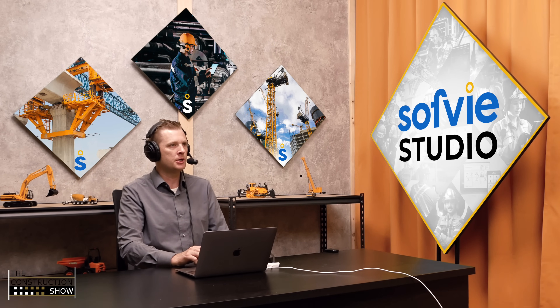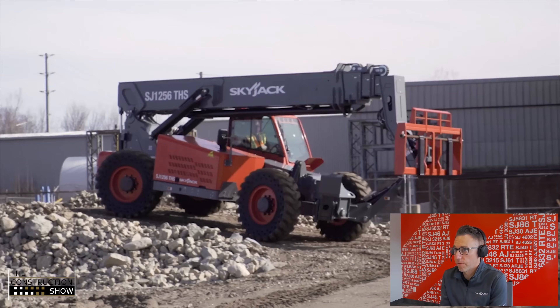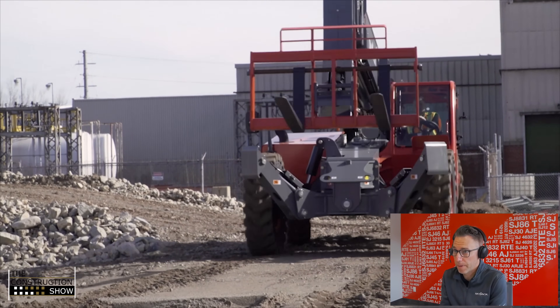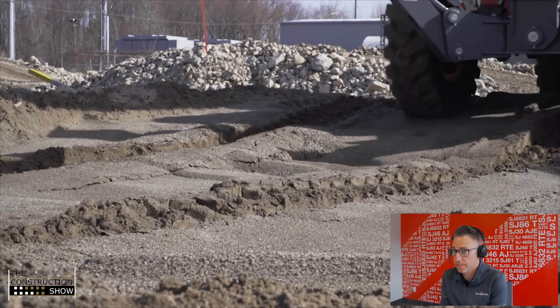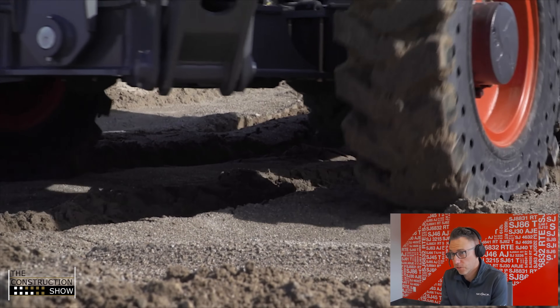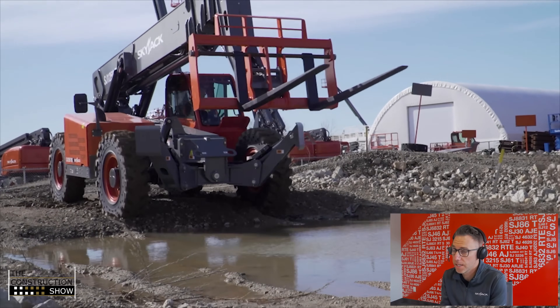It sounds like you're really going hard into the telehandlers. What is special about the Skyjack range that you're building out for the industry? When you look at our current range of TH telehandlers, we've got six models that range from 5,500 pound lifting capacity up to 12,000 pounds lifting capacity. You also have to look at the lifting height, ranging from just over 19 feet up to 56 feet of lifting height.